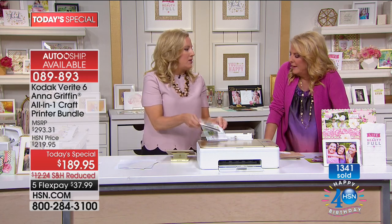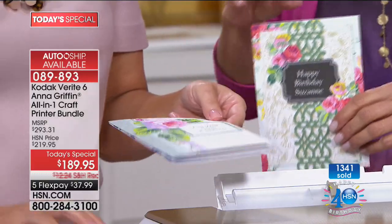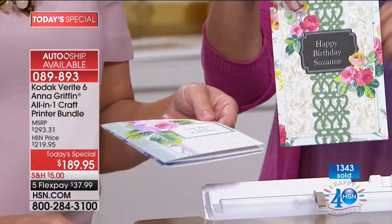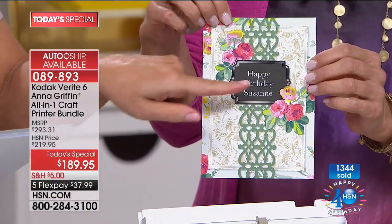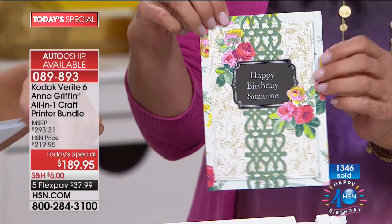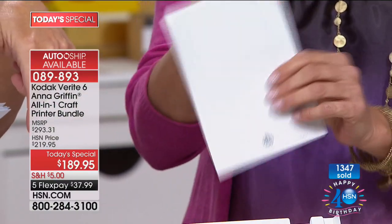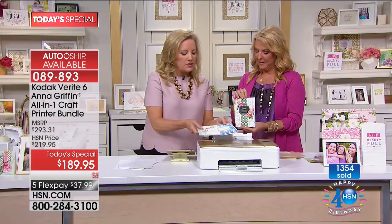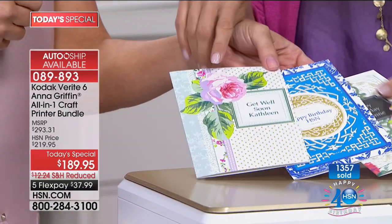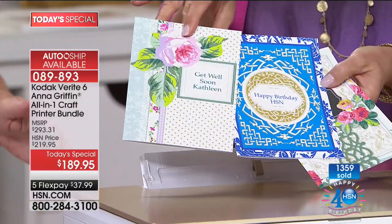I printed the front of a birthday card and personalized it. Open it up — I printed that. Turn it to the back — Anna Griffin. I also did 'Happy Birthday HSN' and 'Get Well Soon, Kathleen' just for fun, because I can. Those are included in the set. Here in the tablet app — the Kodak Verite Craft app — you see 'Print Anna Griffin.' You pick a greeting card, the template comes up, and you say 'modify the message' and type anything. You can change fonts, scale the type, and even change the color.